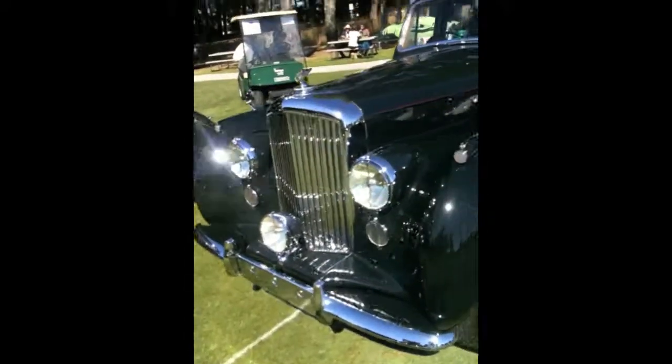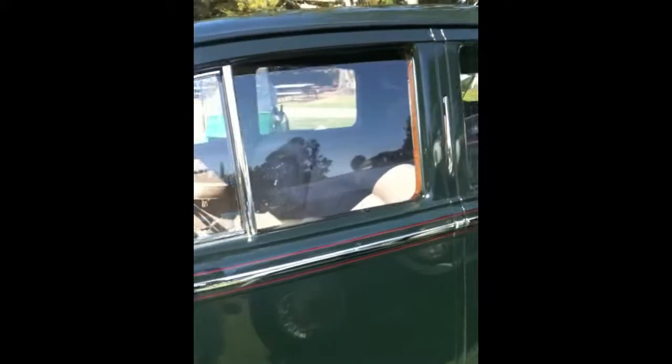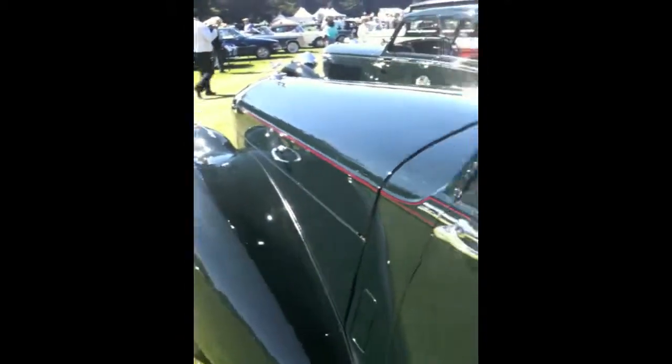Now one of the most famous cars of all time. If I can find a way to steal this car off the field, it's mine. It's the '55 300 SL Gullwing — one of the most sought-after cars in the world.